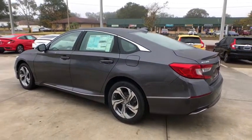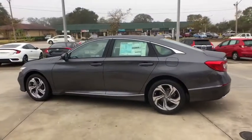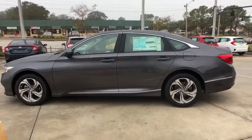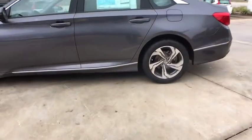Heated front seat, security system, rear window defroster, power windows, electronic stability control, tachometer, brake assist, overhead console, power moonroof.